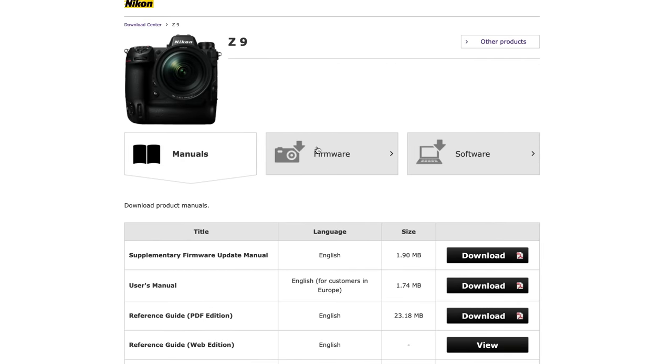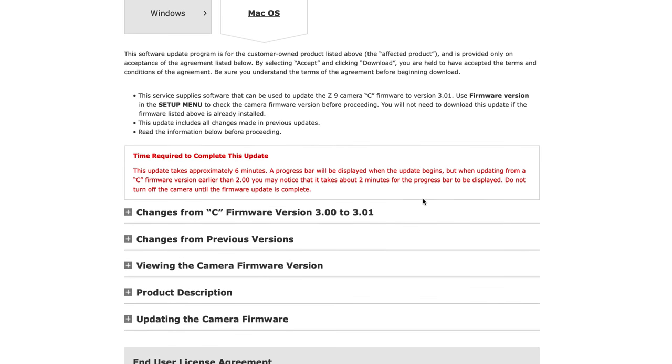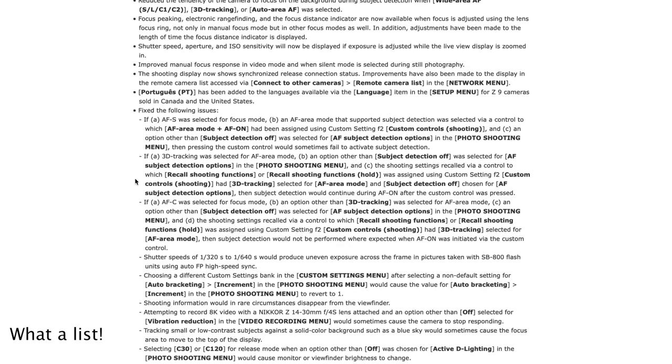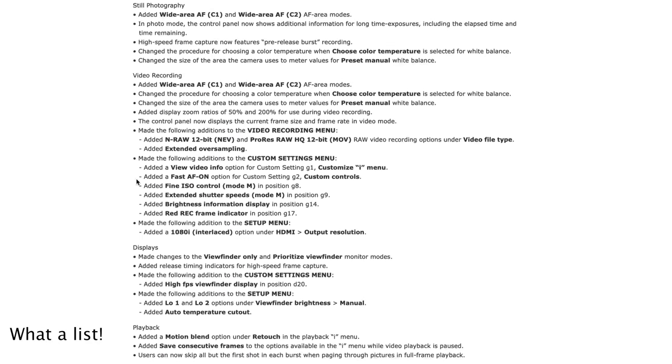A quick note about firmware: when the Z9 first came out, it was good but lagging the A1 in quite a few areas. However, Nikon has been fantastic about issuing firmware updates and adding new features. It seems like anytime they have an idea for a new feature, the Z9 gets it, and sometimes mid-range cameras do as well. On the other hand, Sony isn't as forthcoming with updates, and as it stands, some of their newer mid-range cameras have features the A1 doesn't. In time, the Z9 may very well become more feature-rich than the A1.